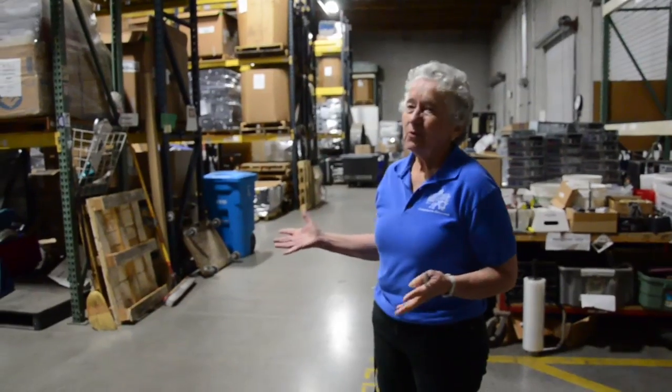My name is Pat Purr, and I'm the founder of Computers for Classrooms, which is a non-profit computer refurbisher. We've been in business now 23 years, started in 1991 in my house. At the present time we have a 25,000 square foot warehouse.